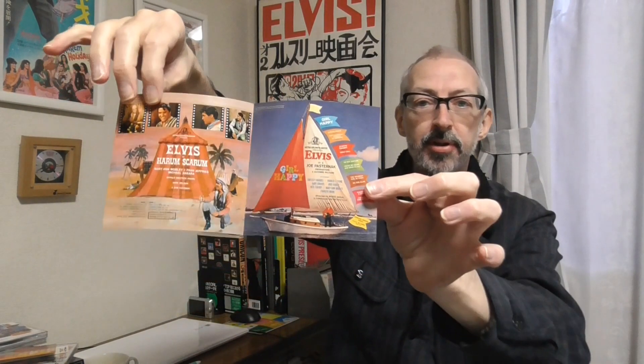On the inside you get the back covers to the original records. I've got another one over here as well. This one is also from the same first series — Harem Scarem and Girl Happy. Again this has the fat jewel case, and it also has the artwork insert: Harem Scarem on one side, Girl Happy on the other. On the inside you've got the two back covers.